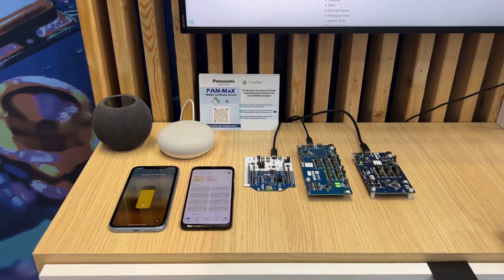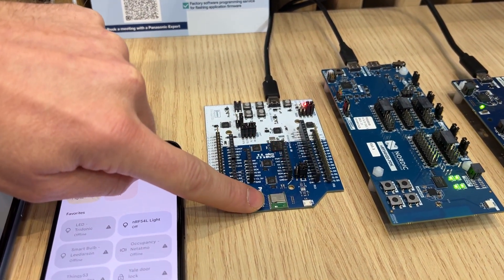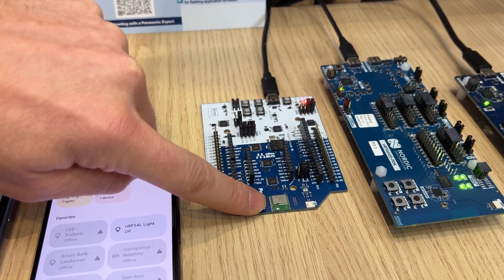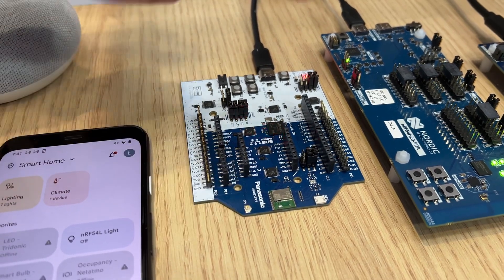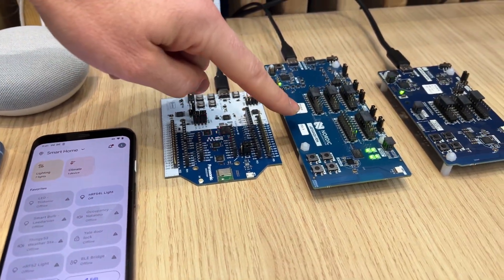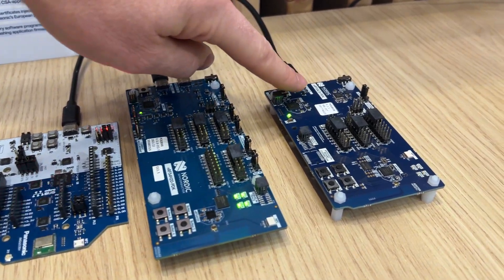Previously we've shown a whole smart home setup with all the different smart home devices — it works with basically every kind of device. This time we did something a bit more special. Going back to the previous demo, we showed a one-to-one connection between a Thread device and a smartphone. The main point there being, you can get a Thread device as your first smart home device.